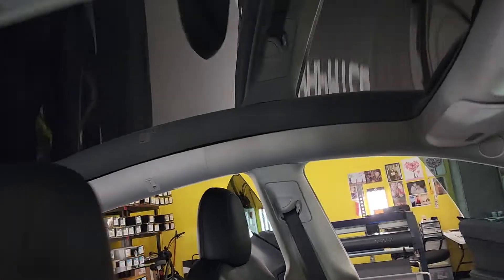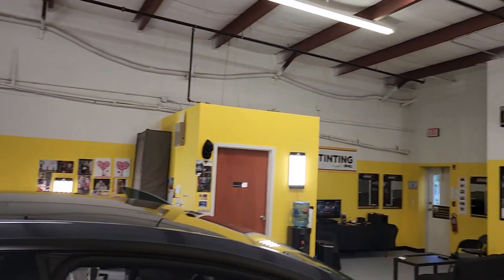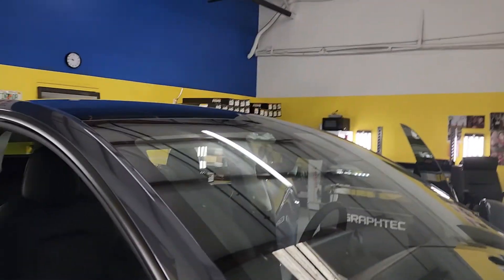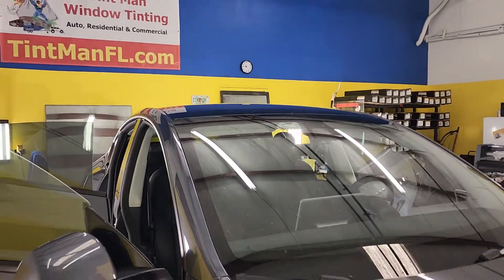This roof actually cuts out 100% UV and 98% infrared heat rejection. It measures at about 2% darkness. I have a video on that on YouTube.